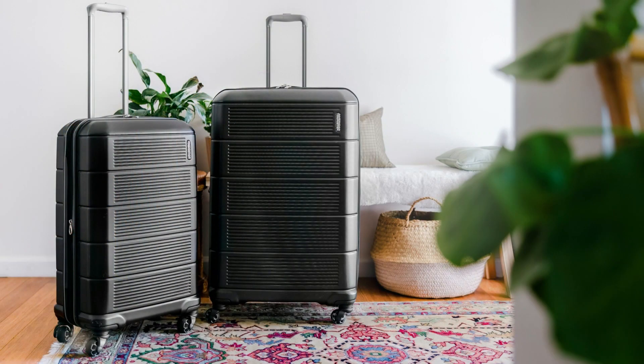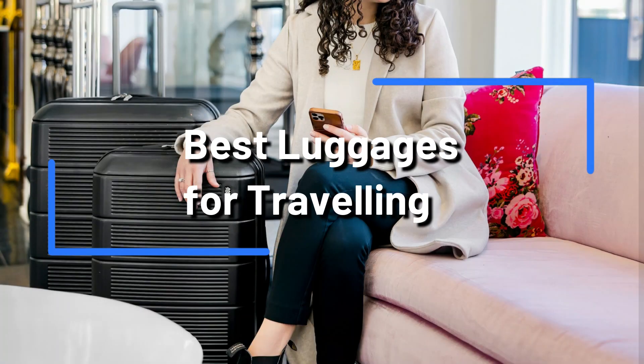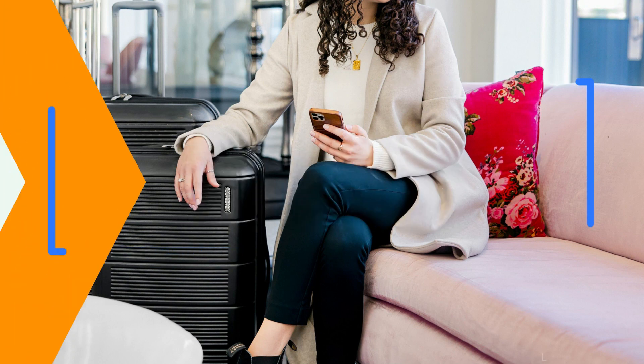Whether you're a frequent traveler or you're planning a once-in-a-lifetime international trip, having the right luggage can make all the difference. In this video, we'll look at the top four luggage choices for hassle-free international travel.